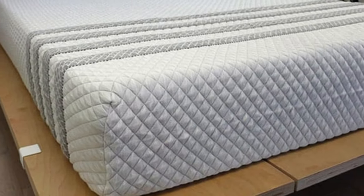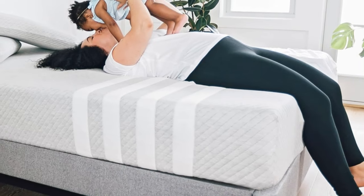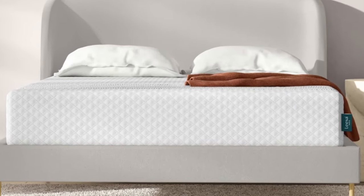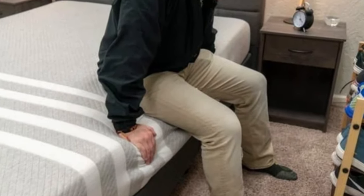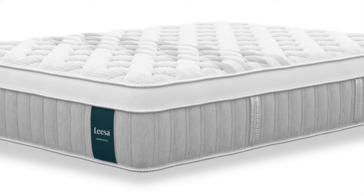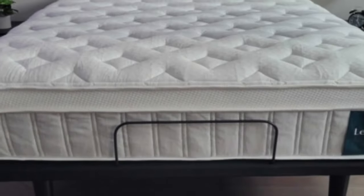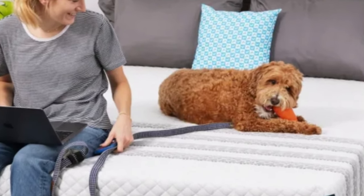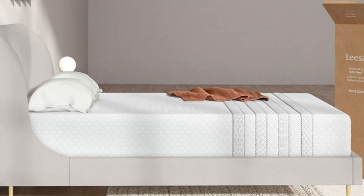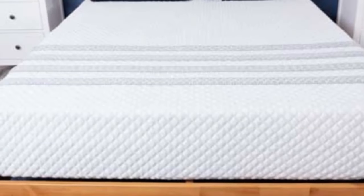Temperature control was a testing highlight for the Sapira Hybrid — thanks to a ventilated top layer and plenty of airflow throughout the coil system, the mattress should maintain a cool, comfortable temperature. The comfort system consists of three individual layers, beginning with 1.5 inches of aerated adaptive polyfoam to promote air circulation, followed by memory foam and transitional polyfoam for additional cushioning. Pocketed coils and dense base foam make up the support system, with thicker coils lining the perimeter. Competitive pricing and free shipping to all 50 states make the Sapira Hybrid a solid pick for budget-conscious shoppers, and each order includes two Lisa pillows at no extra charge.